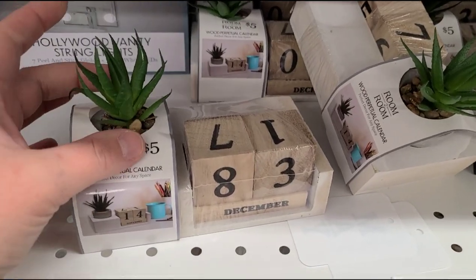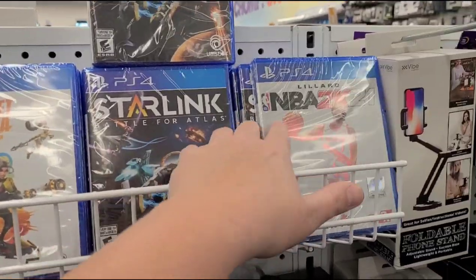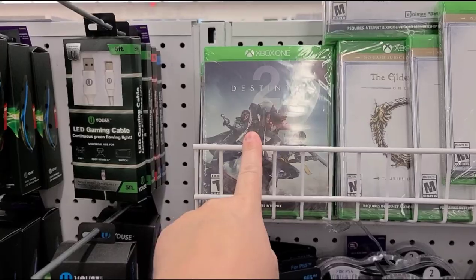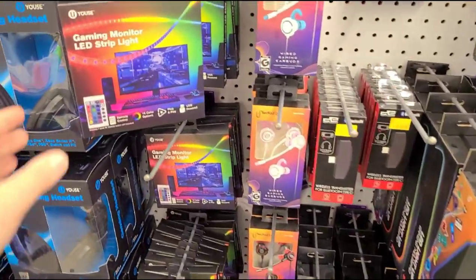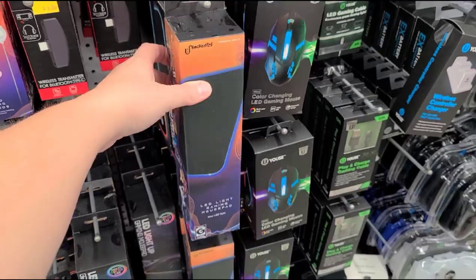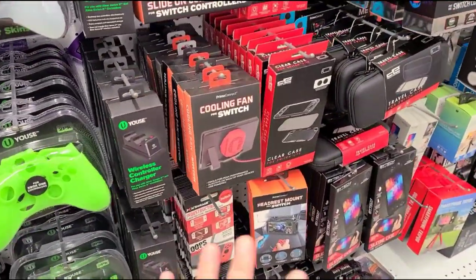There's a cute little plastic succulent with a calendar. I found a couple of PlayStation 4 and Xbox One games — NBA 2K21 and Destiny 2, which is a really good game. They also have a gaming monitor LED strip light, a game LED light, and a gaming mouse pad.